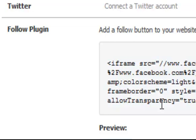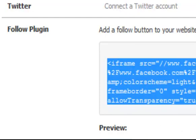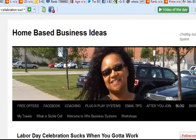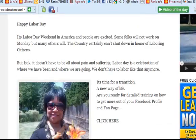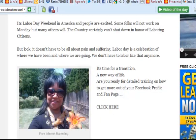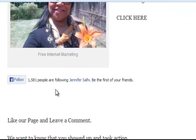It says 'Be the first of your friends.' So we want to highlight and copy the code, and then you take it over to your blog. Here's my blog — and here I have included that follow button. So when people come here to the blog, all they have to do is click follow and they come right to my Facebook. How cool is that?